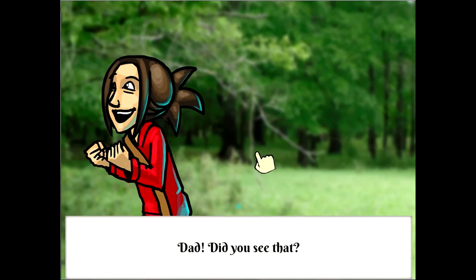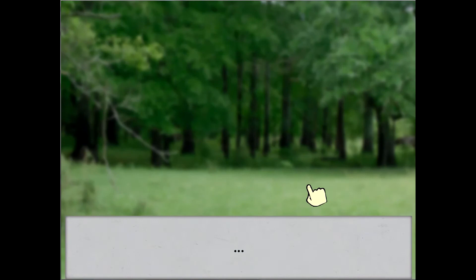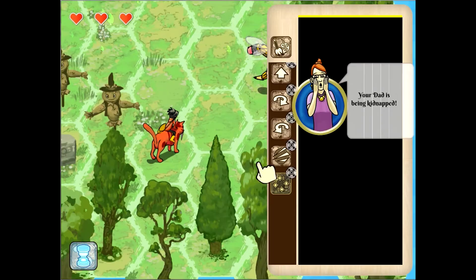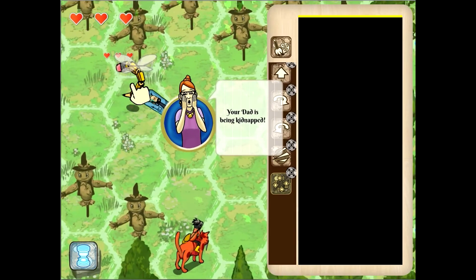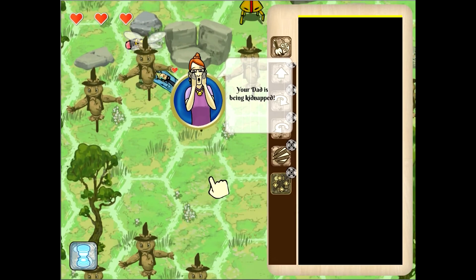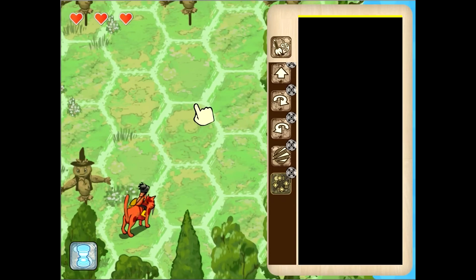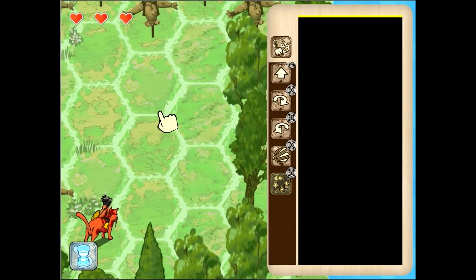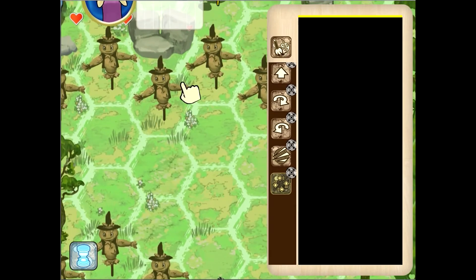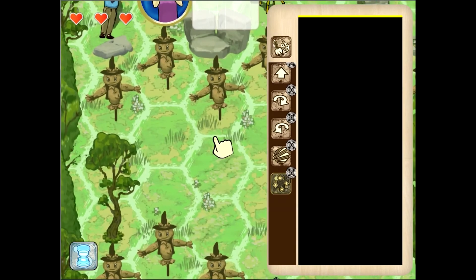Dad, did you see that? Oh, I guess he went home. Spoilers — he didn't go home. Dun dun dun! Oh no, dad's been kidnapped by a bee that looks like a pencil. That looks unfortunate. And apparently he's taking the teacher with him. But as you can see, the maps get a bit more complicated here and you do have limited runes, so you have to figure out how best to get up there. You have to destroy these scarecrows because they get in the way.